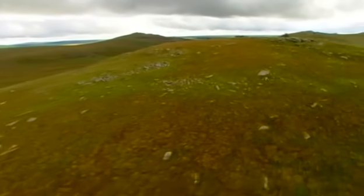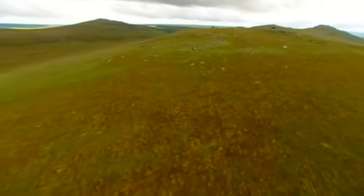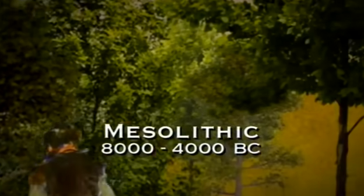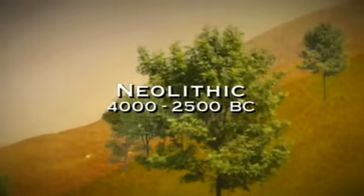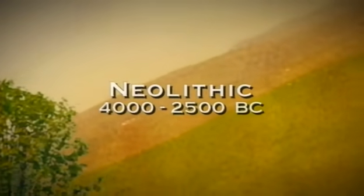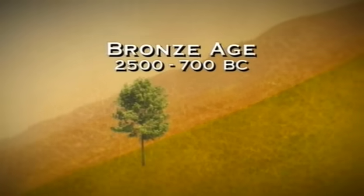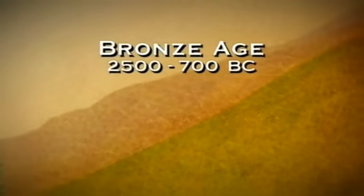From this work on Bodmin Moor, Ben and Henry have been able to track how man has changed this landscape. 10,000 years ago in Mesolithic times, hunter-gatherers would have roamed through forests here, searching for food and shelter. 3,000 years later, at the dawn of the Neolithic period, they began to choose places to settle and cleared this landscape to graze their animals. A few thousand years later still, in the Bronze Age, they began to farm on a big scale, clearing even more of the woodland.